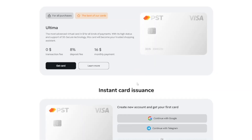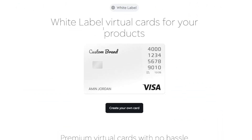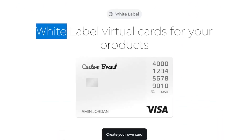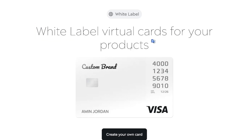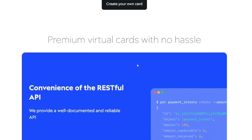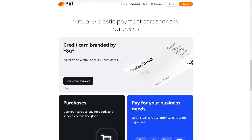Just take a look at this — you will love this. If you click over to white label, you can even design your own template. White label virtual cards for your products — you can make your own brand, tell it what it's going to look like. You literally design your own credit card. I really like this one.